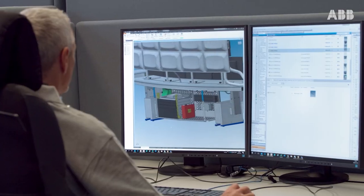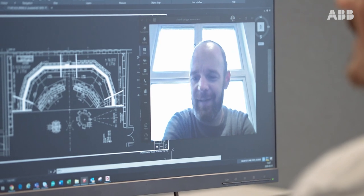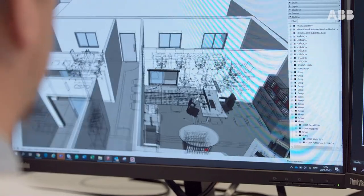Working with the latest 3D visualization software makes it easier for you as a customer and us as a solution provider to identify the right product for your needs.